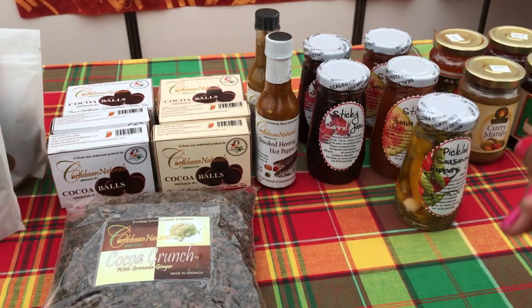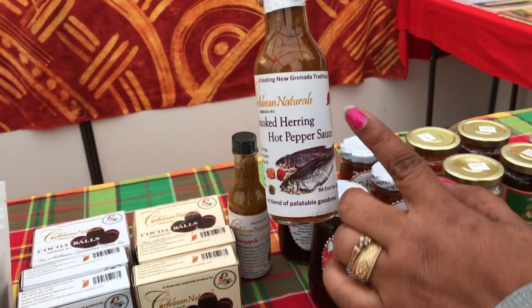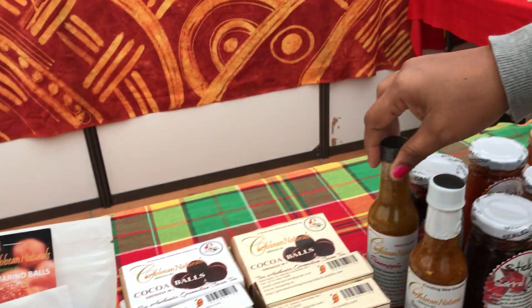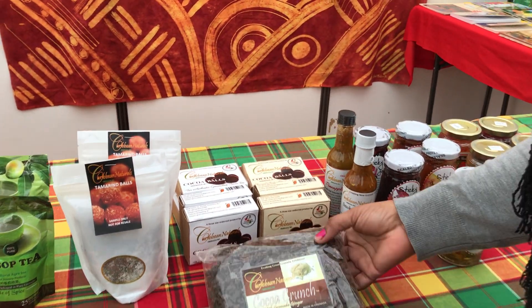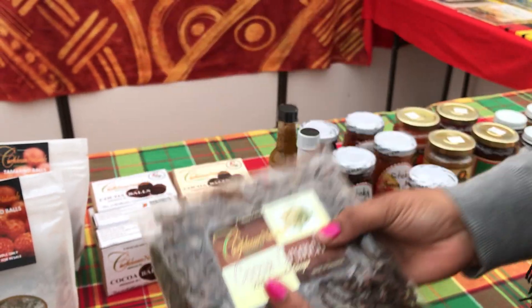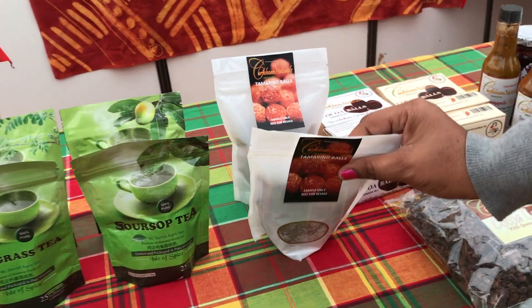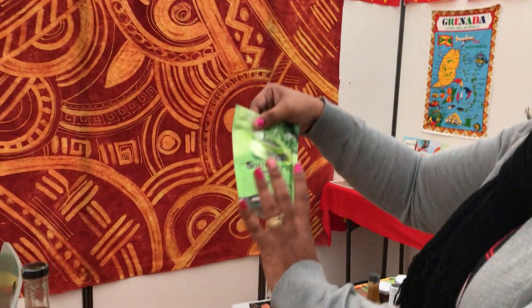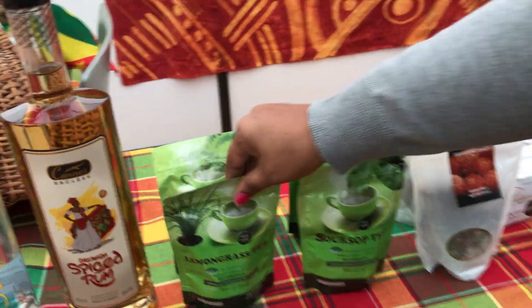Moving over to products sponsored by Caribbean Naturals — a special thank you to Debbie Mason. We have pickled seasoning peppers, sticky guava jam, sticky sorrel jam, smoked herring hot pepper sauce, pineapple pepper sauce, cocoa crunch with ginger, cocoa balls also donated by Caribbean Naturals, and for sampling we have some tamarind balls.